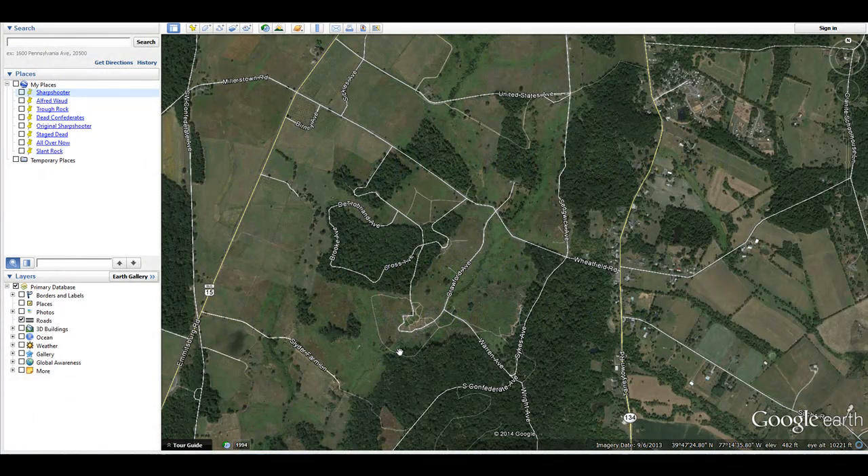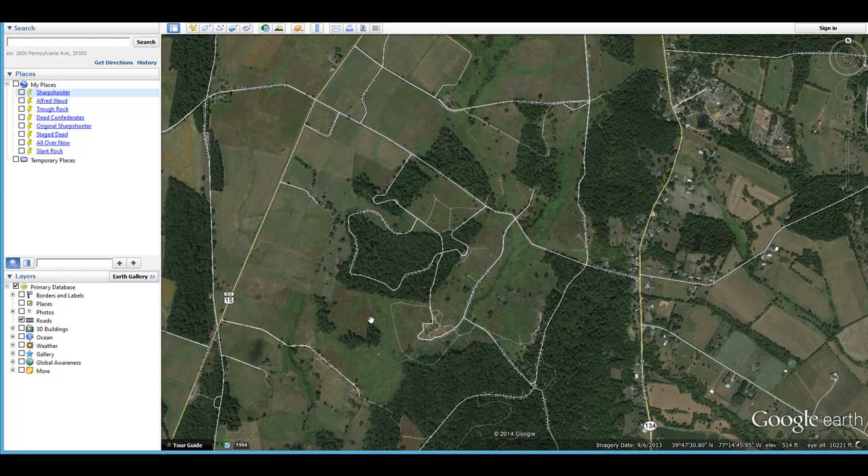In this video I'm going to continue my series of showing you the locations of some of the famous photographs that were taken shortly after the Battle of Gettysburg. Last time we focused on the ones that were in the Rosewoods, and today we're going to focus on the area around Devil's Den.